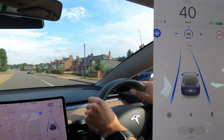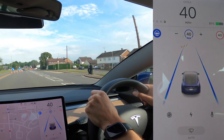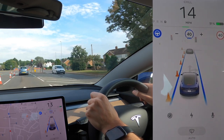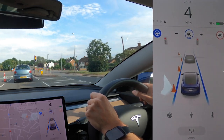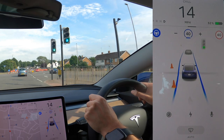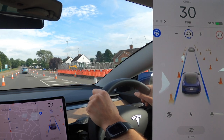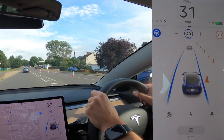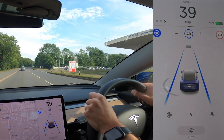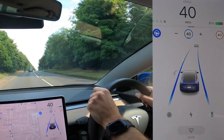We've got roadworks coming up — a good test. In theory, autopilot will identify the cones, drive around them, and then slow to a stop because there are cars stopped at the traffic light. I didn't put any input to the steering wheel whatsoever, and the car pulled up gradually behind the blue car in front. When the car ahead accelerates, ours follows — though autopilot is a little slow and hesitant to pull away from junctions for my liking.